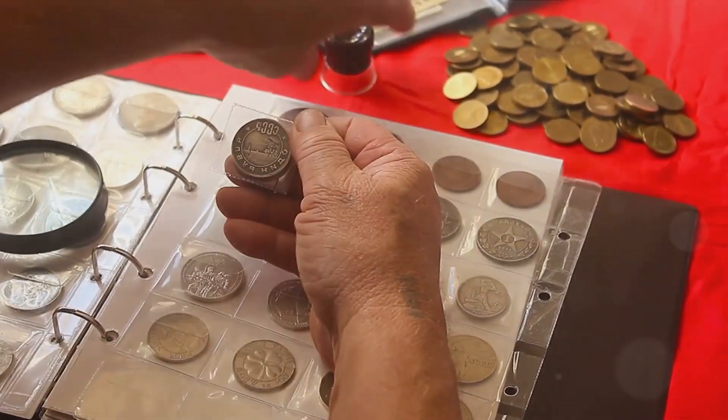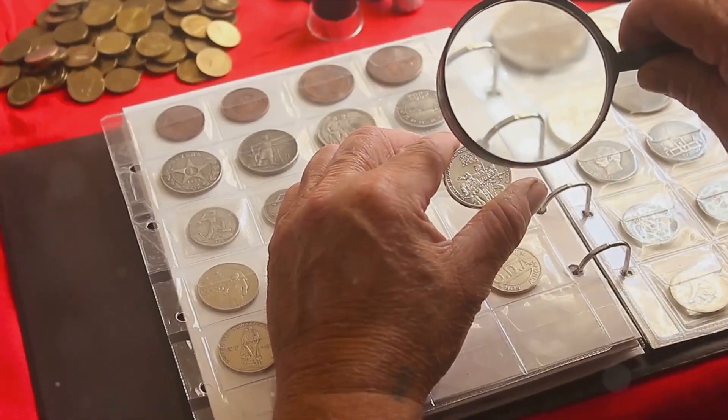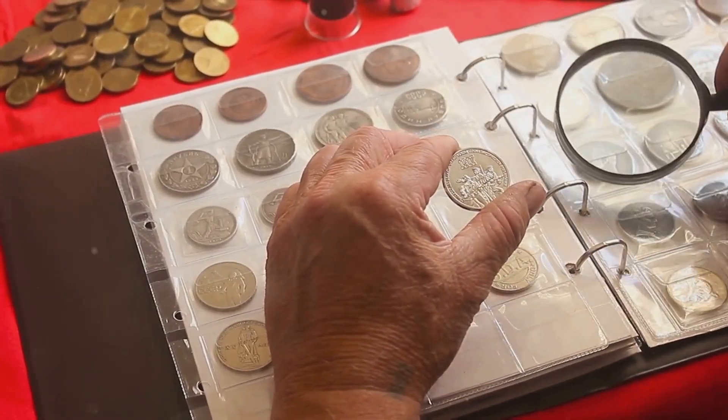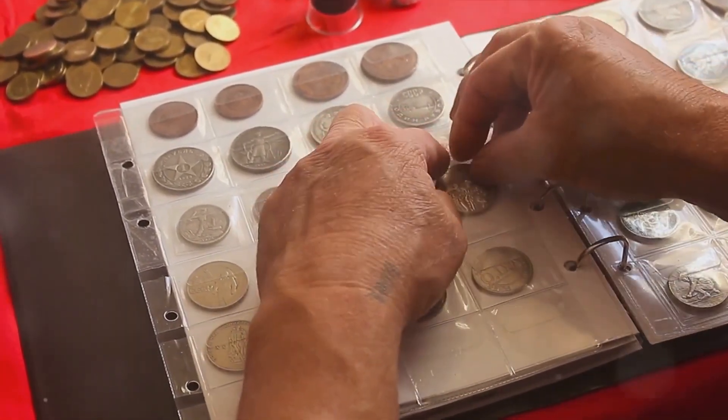Let's embark on this numismatic odyssey, uncovering the secrets and value of these tiny metallic pieces of Americana. With that said, may the journey into the world of rare pennies make you fall in love with the art of coin collecting.